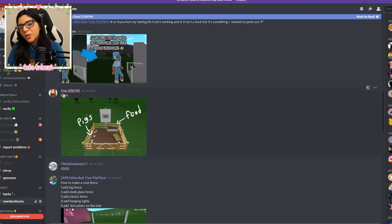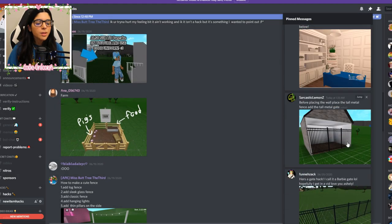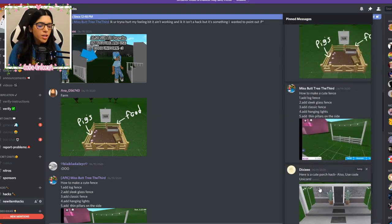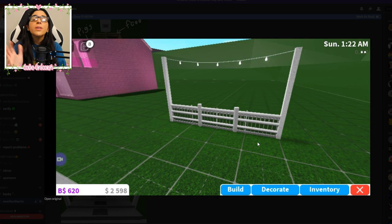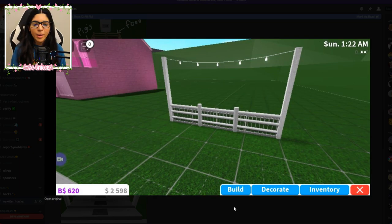We also have some more inspiration from Anna — just a cute little farm. These fences and gates have made builds so much better to be honest. And last but not least, we have this cute porch hack. You can actually make a porch now since you can put the doors up and down, which we'll do in a second. We also have this last one from Ms. Buttry the Third — I love your name. There are just so many variations of fences and gates you can use. It's a log fence, a sleek glass fence, a classic fence, hanging lights, and thin pillars on the side, and it looks amazing. There are just so many combinations of fences you can do — it's insane.